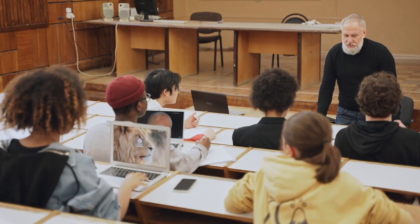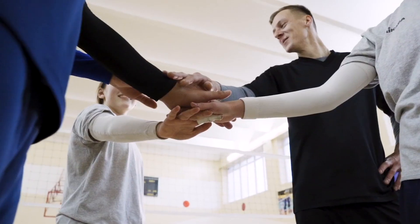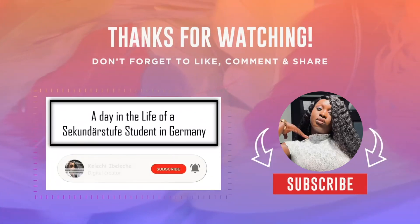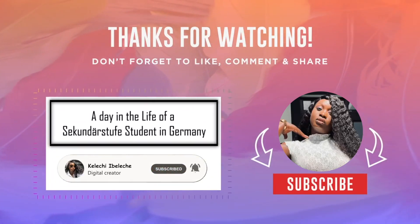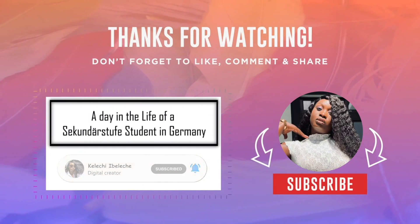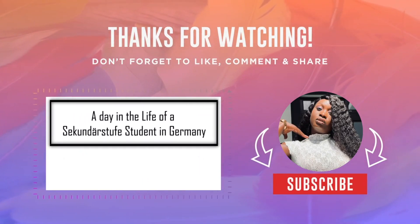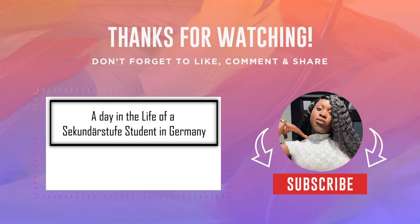Balancing education, activities and friendships — one day at a time in the life of a German student. Like, share and subscribe for more content like this if you enjoyed this one. Let me know in the comments what other day-in-the-life video you would love to see next. I'll talk to you guys in the next one. Bye!